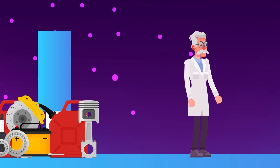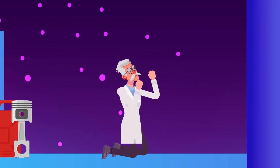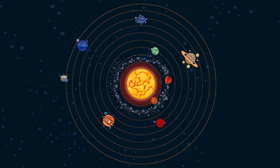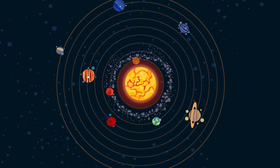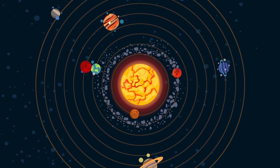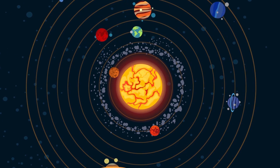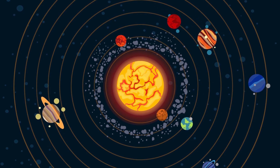Moreover, machinery fails with time, so we are going to need a ton of replacement parts to keep everything in our colony working. Don't forget that Mars and the Earth orbit around the Sun, and sometimes find themselves very far away from each other. But once every 26 months, they come relatively close to each other, with only 55 million kilometers between them.